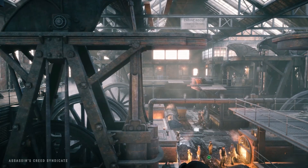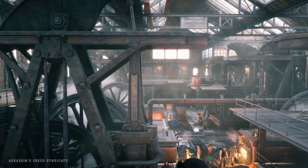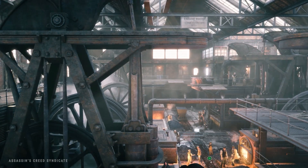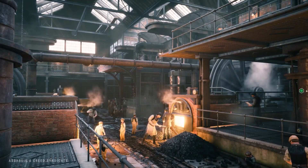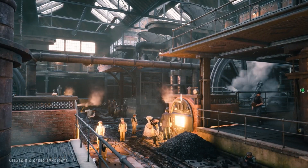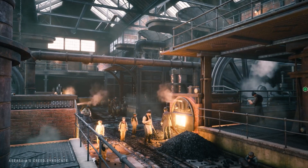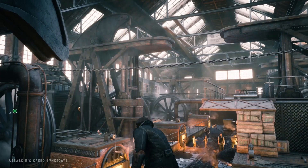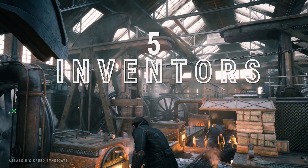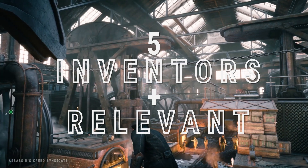Welcome to the steam era, a moment in history when machines began to scale in size and power like never before, powering industries and propelling humanity into an industrial revolution. This brings us to today's story, the invention of the steam engine. As you can imagine, this is one of those inventions that involves many inventors, each with their contribution. I will highlight five inventors who had the most relevant projects for the development of these huge and powerful machines.